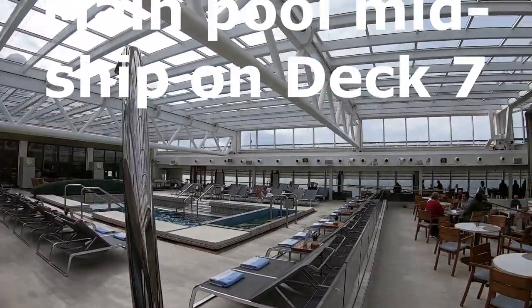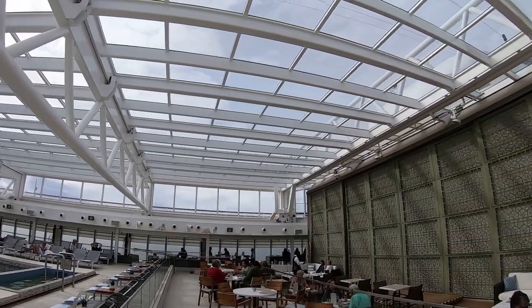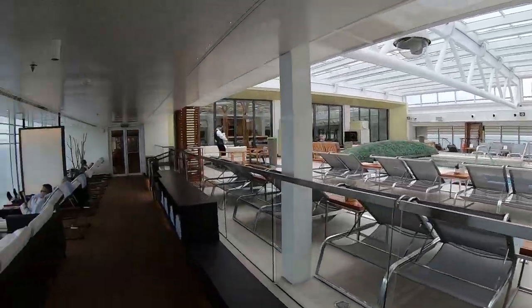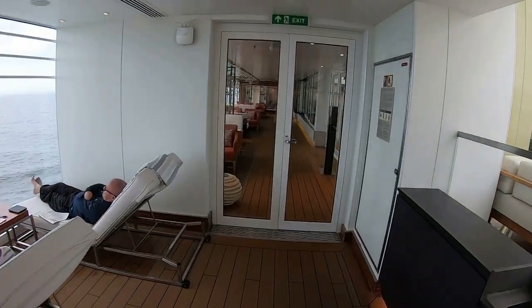This is the main pool midship on deck 7. In this case they have the roof totally shut, which turns it into kind of a solarium. That day it was somewhat chilly so they kept it closed, although later on as we headed south it warmed up.